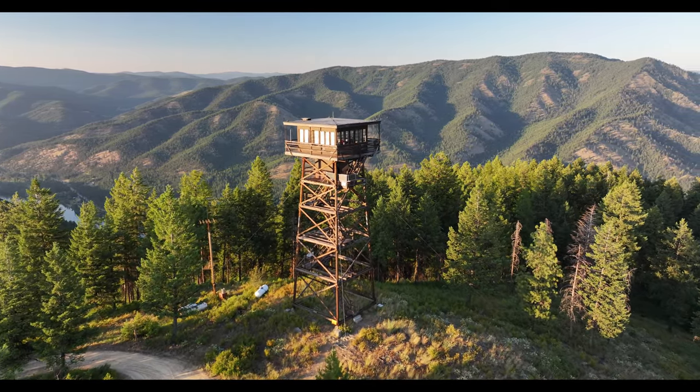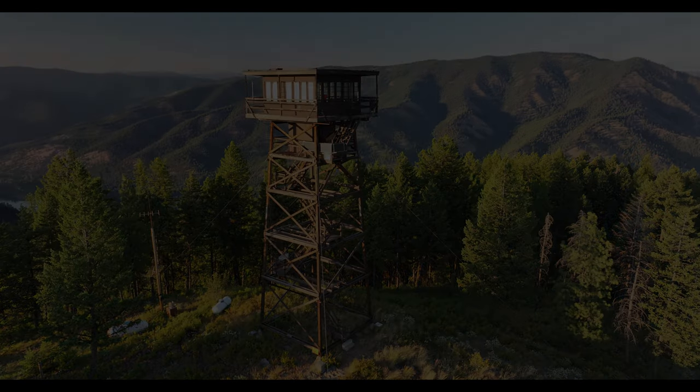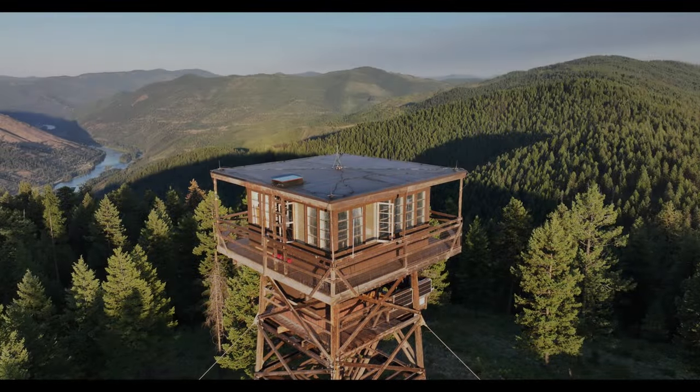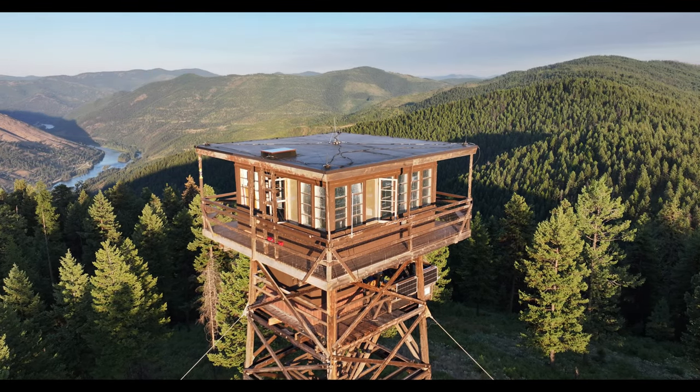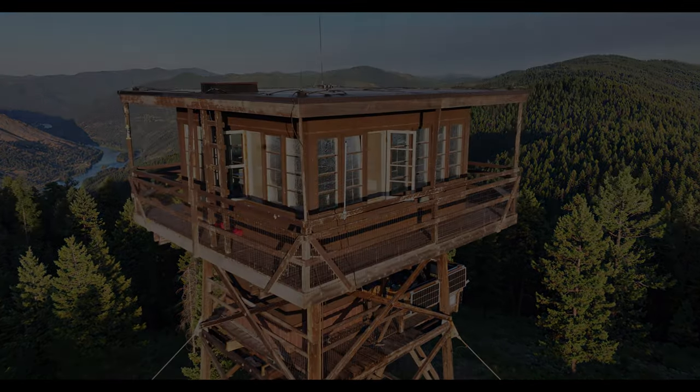I don't think that the Forest Service uses it anymore. I believe it's just a rental — people can rent it for a weekend or a week. Can you imagine waking up to sunrises and going to bed with sunsets from that viewpoint?